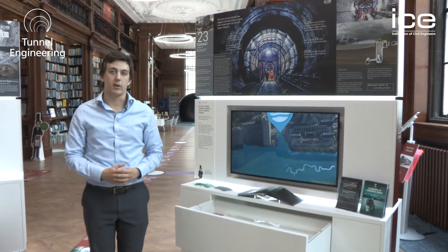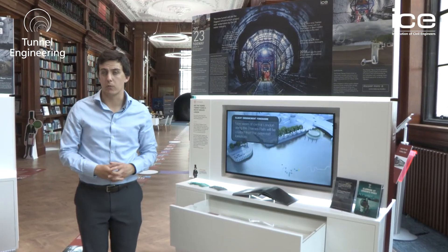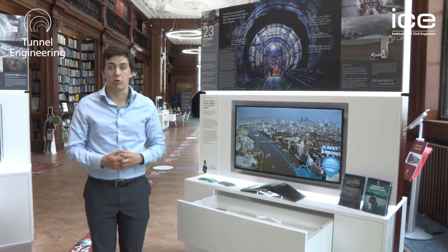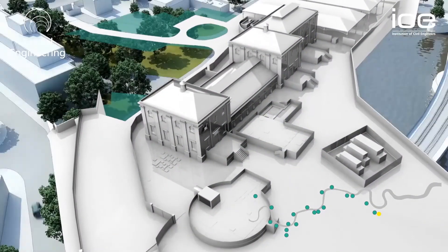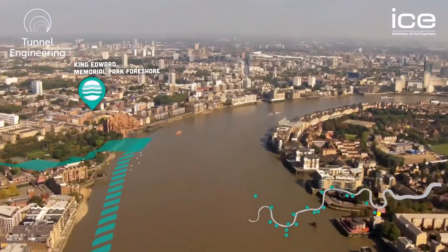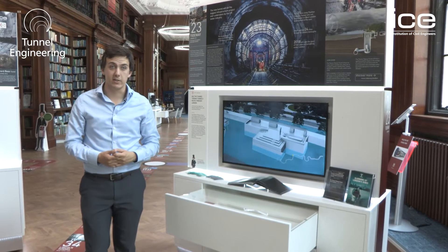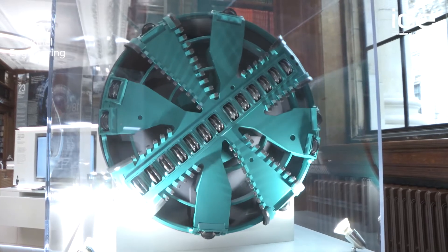As we've followed the timeline through the exhibition, we've seen the history of London's public health projects from Bazalgette Sewers to the more recent Lee Tunnel. This next display shows the future of projects in this area with Thames Tideway, a mega project that will protect London for the next future generations in terms of public health. The construction method for Lee Tunnel is a tunnel boring machine, and Tideway have kindly donated this TBM, which shows just how complicated the inside of these machines can be.